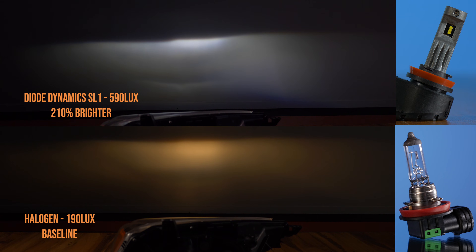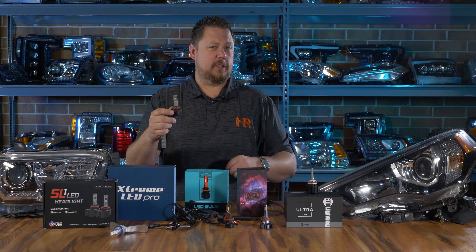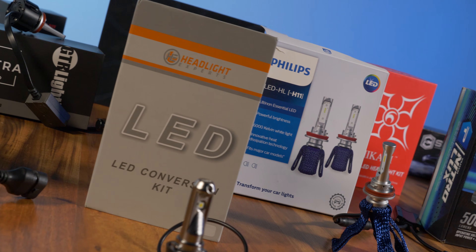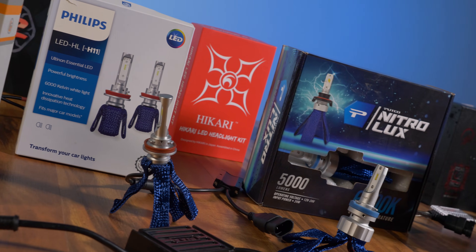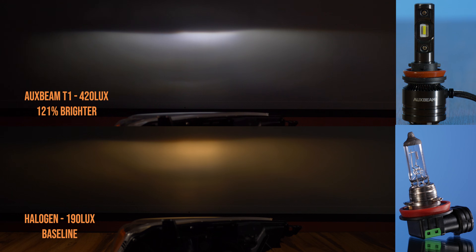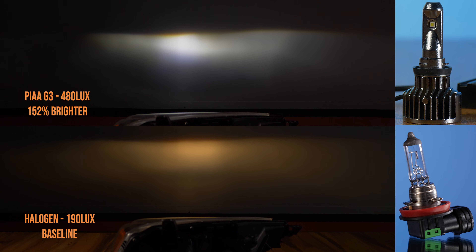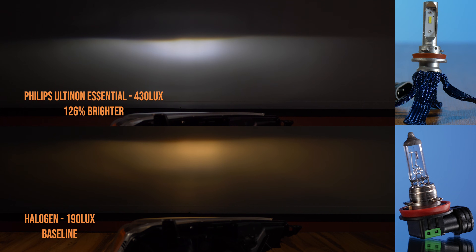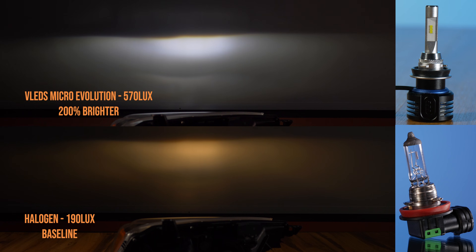The Diode Dynamics SL1 is the only bulb out of everything we tested that's made in the USA. It's super high quality, it fit the 4Runner headlight — which is a challenge in and of itself — had a good beam pattern, and was twice as bright as the original halogen. Everything below the SL1 came in at less than 200% brighter. You're also going to see something interesting: the exact same bulbs in the reflector headlight will be brighter than in this projector test, showing that one bulb can work really well in one housing and really poorly in another.